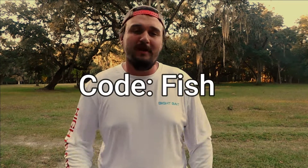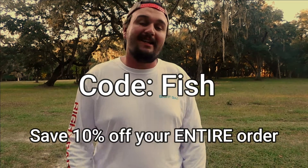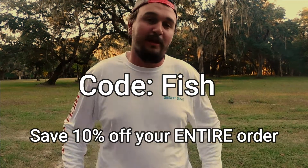So if you guys can do me a huge favor, hit that link. Use my code FISH to save 10% off at checkout, and I really appreciate you guys.